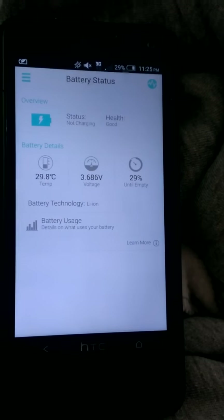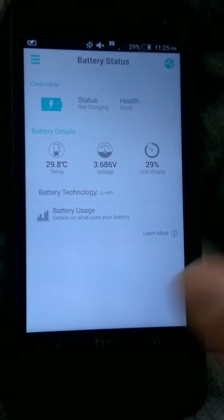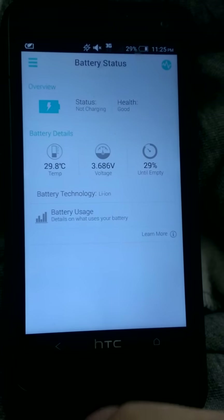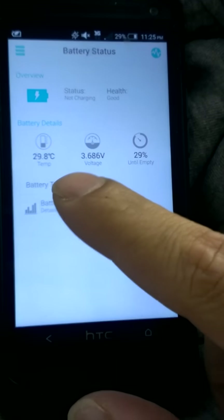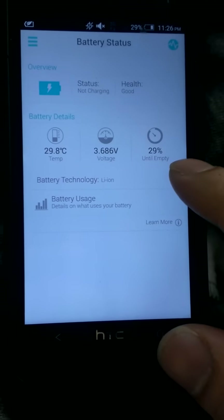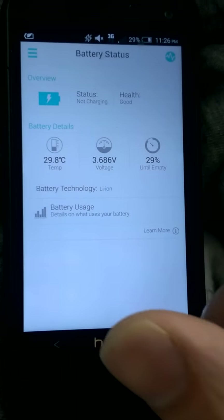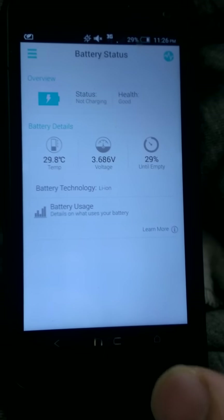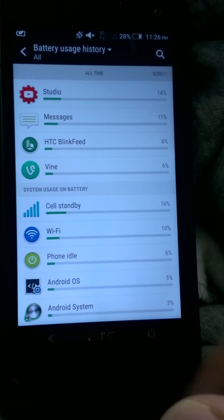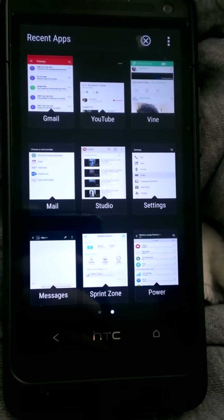I'm going to show you another view of the battery life using Sprint's application called Sprint Zone. If you go in depth on the battery status, you can see the temperature is pretty nice, the voltage is pretty even as well. It's pretty accurate on how much percentage is left — as you can see it's not charging — and the battery health is pretty good. Going into more details brings me back to the battery usage history.